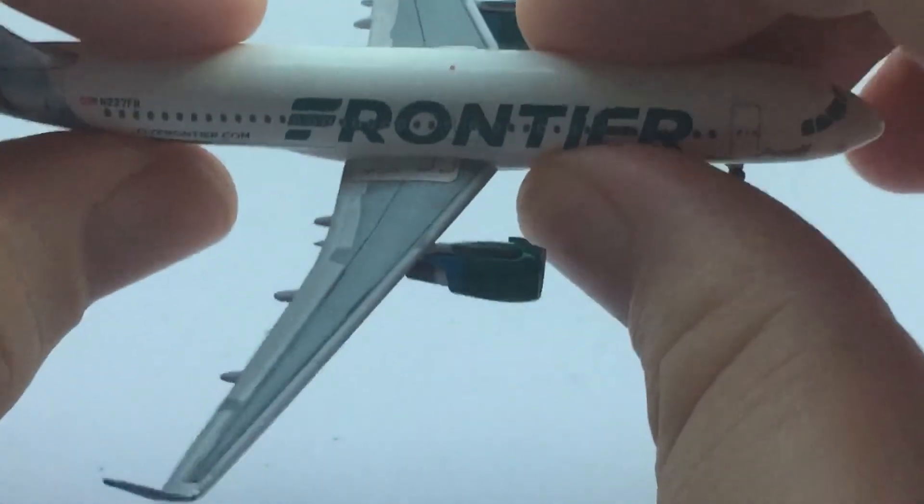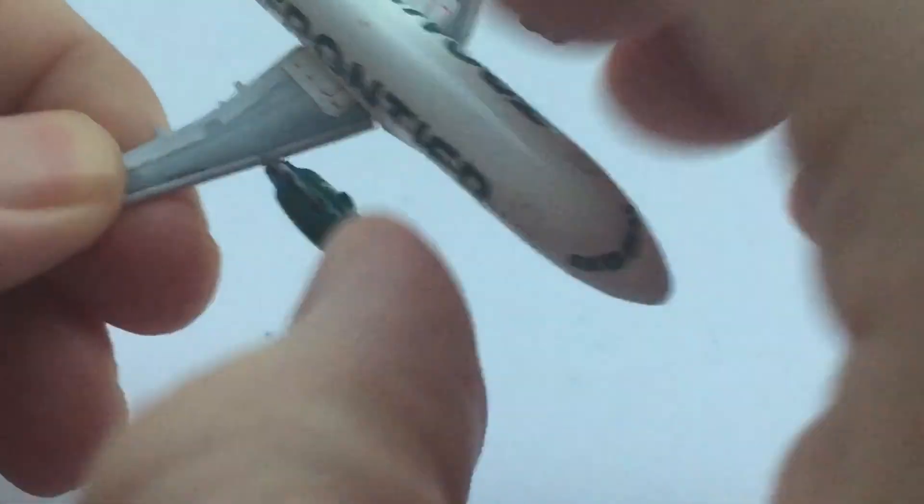Of course, I know these are easy to fix if they have a loose wing. But we all know the principle — if this is a 1:400 scale model, we shouldn't have to be gluing them back. I'm trying my best not to let that get to me all that much.